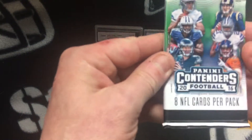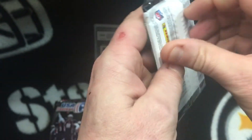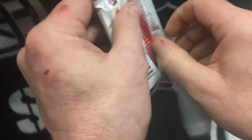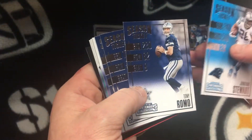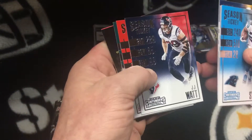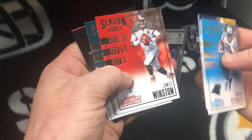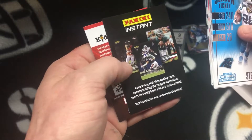Let's go with the Contenders 2016. Jonathan Stewart, Tony Romo, Austin Gordon, J.J. Wong, Jameis Winston, and a reporter card.